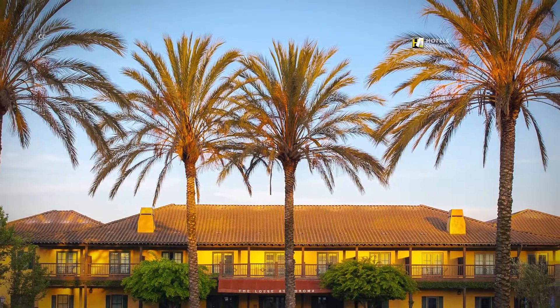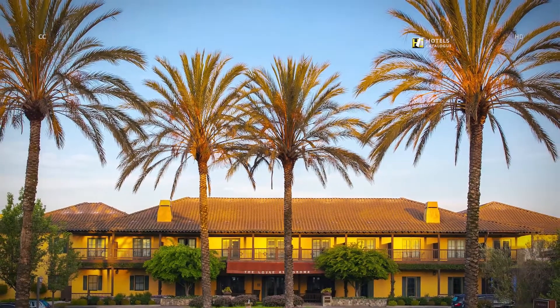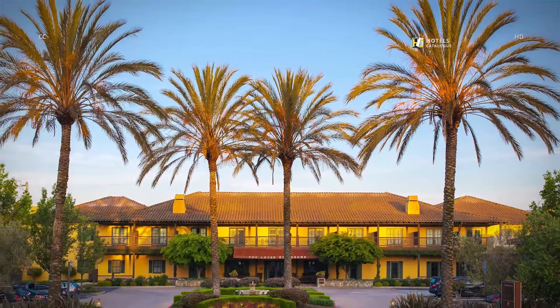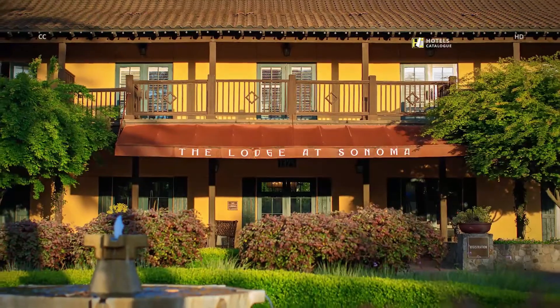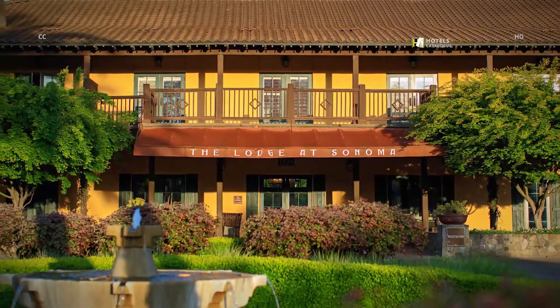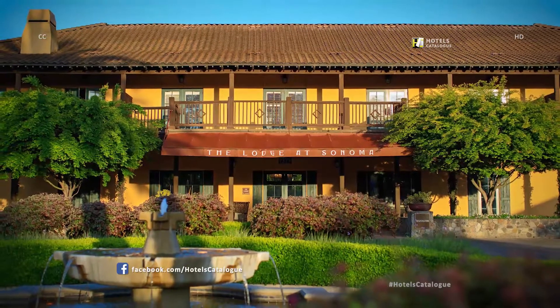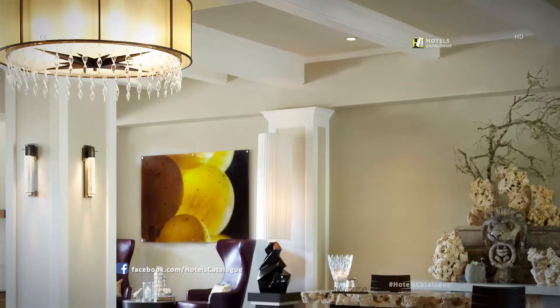Plan your next vacation at the Lodge at Sonoma Renaissance Resort & Spa, where stunning natural beauty creates a perfect backdrop for a memorable trip. Feel the tension melt away when you stay at our tranquil California Resort. Welcome to the Lodge at Sonoma Renaissance Resort & Spa.